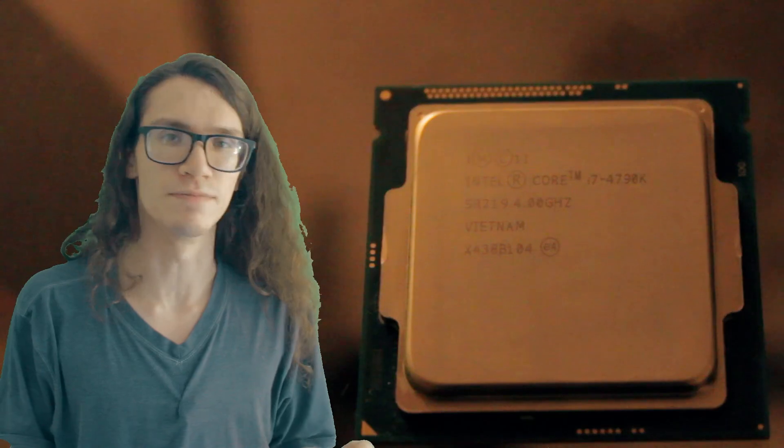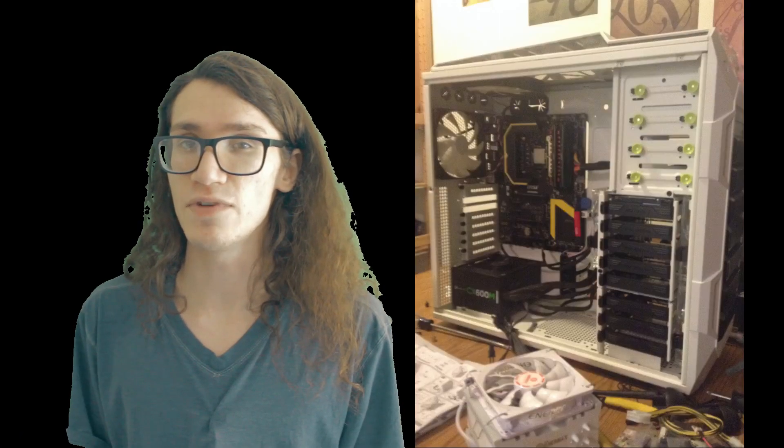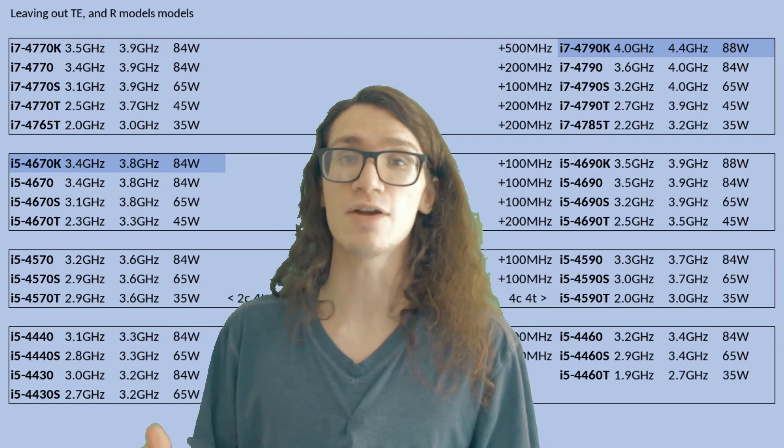A comment on my last video suggested I take a look at a now 10-year-old CPU, a particular high-end chip with the codename Devil's Canyon — it's the 4790K. Haswell is nostalgic for me. The first computer I built had an i5-4670K, and Haswell's Refresh brought updated thermal interface material to help improve temps as well as higher clock speeds.